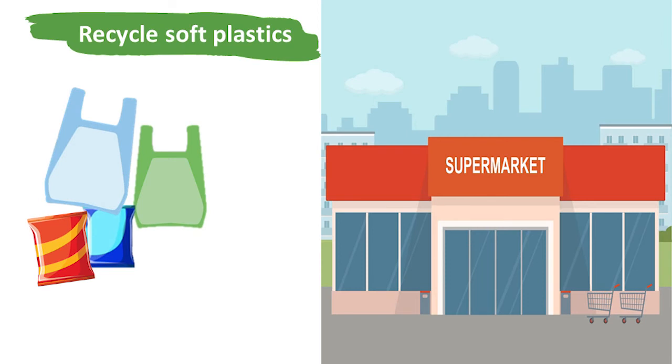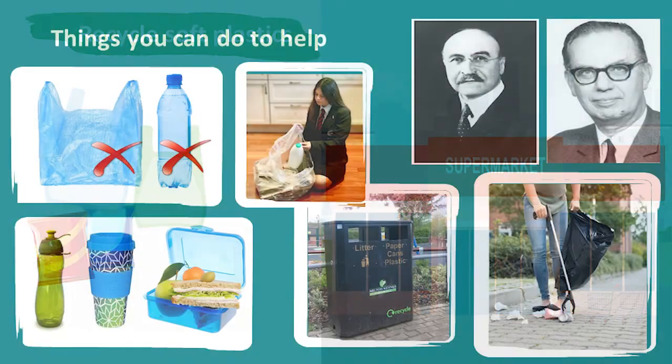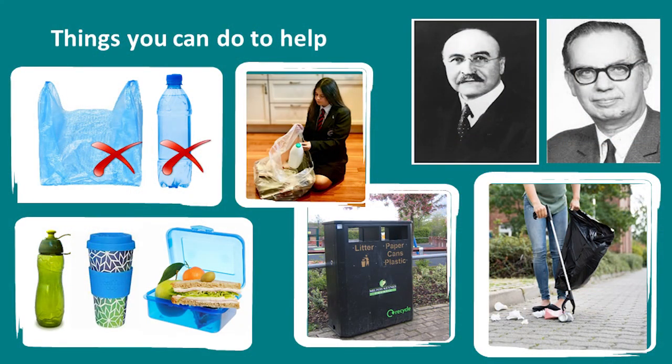Many soft plastics such as carrier bags, crisp packets, bread bags and plastic wrap can now be recycled at your local supermarket. So let's stop using unnecessary single-use plastic and avoid using disposable bags and water bottles when we can.